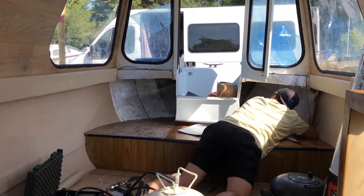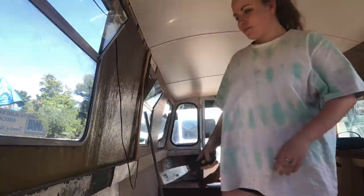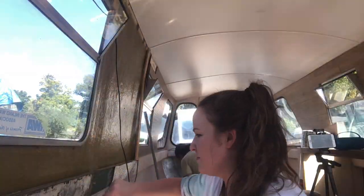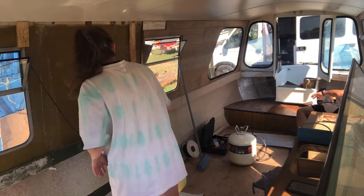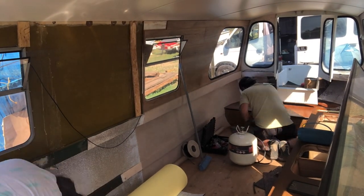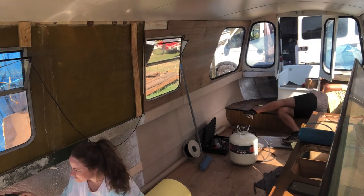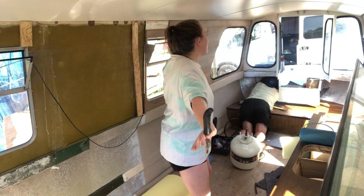So Victor's putting on more insulation as you can see before we get to carpeting. The bow is being insulated and I am scraping the sides, getting rid of any glue or insulation to make sure that we can put on new insulation.